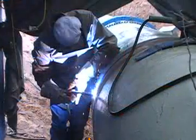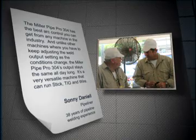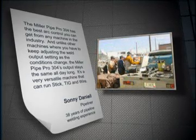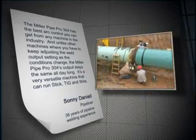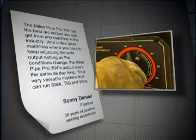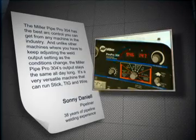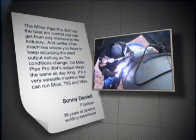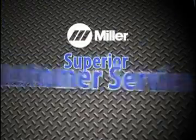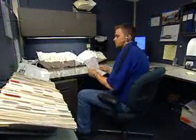Miller makes good on another promise to deliver superior arc performance. Sonny Daniels, a pipeliner with over 38 years of pipeline experience who has welded with many different brands, says: "The Miller Pipe Pro 304 has the best arc control you can get from any machine in the industry. Unlike other machines where you have to keep adjusting the weld output setting as conditions change, the Miller Pipe Pro 304's output stays the same all day long. It's a very versatile machine that can run stick, TIG, and wire. The main reason I switched to Miller is their technical support — they don't leave you hanging." After-sale customer support is responsive, quick, and the best in the industry.